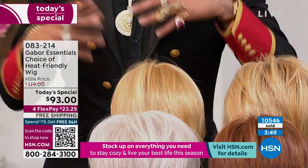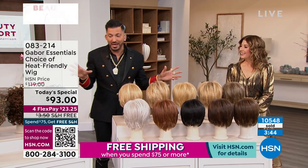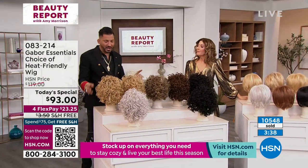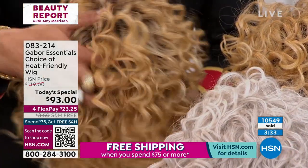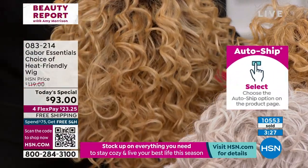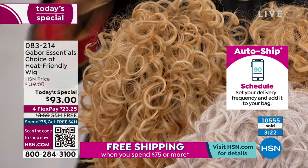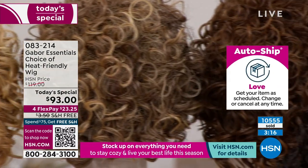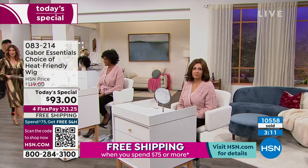With the curly wig there are different colors. The rooted light blonde in fun and funky is just stellar — take a look at those curls. They can't frizz, can't go flat, and even after washing, when it air dries it goes right back to looking amazing. There are seven colors left in the curly wig, so you've got to order that one as soon as possible. You're watching Beauty Report and it's kind of a once-a-year day when we feature the Gabor wig as today's special.